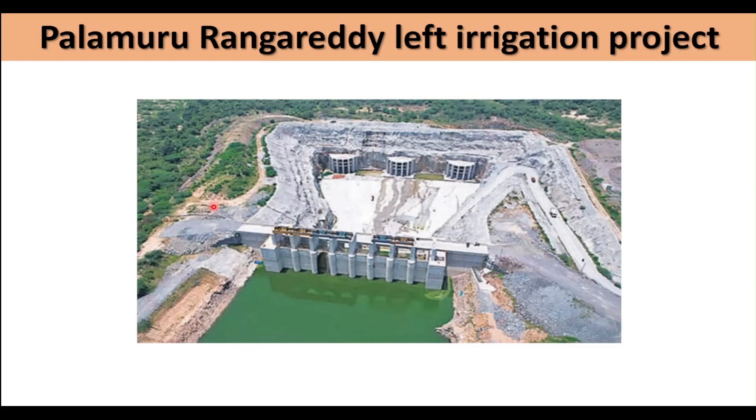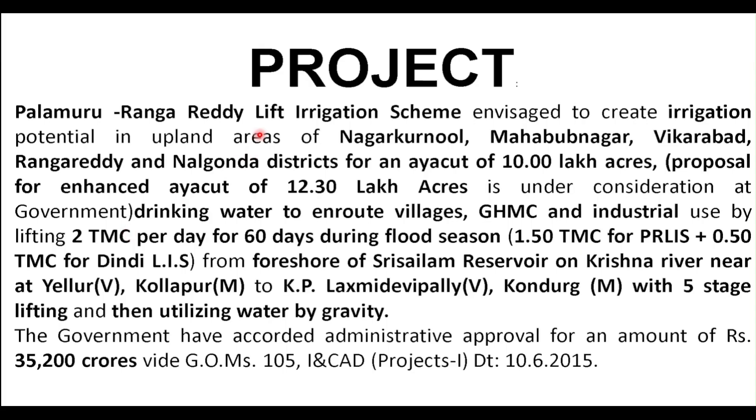This is the pictorial representation of the Palamuru Rangareddy Lift Irrigation Project. This is not the entire project but a part of the project that is under construction. The scheme is for irrigating lands in Nagarkurnool, Mahabubnagar, Vikarabad, Rangareddy, and Nalgonda districts.